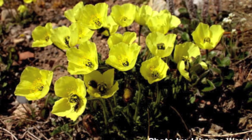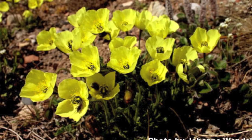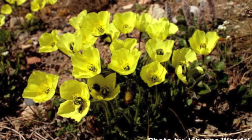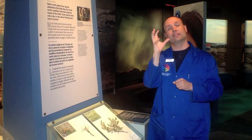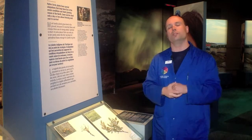The Arctic poppy, on the other hand — when you look at the flower, it's actually in a saucer shape. This saucer-shaped flower will actually help trap heat within it. And not only does it trap heat in that fashion, it will actually follow the sun as it moves throughout the sky, further trapping heat.